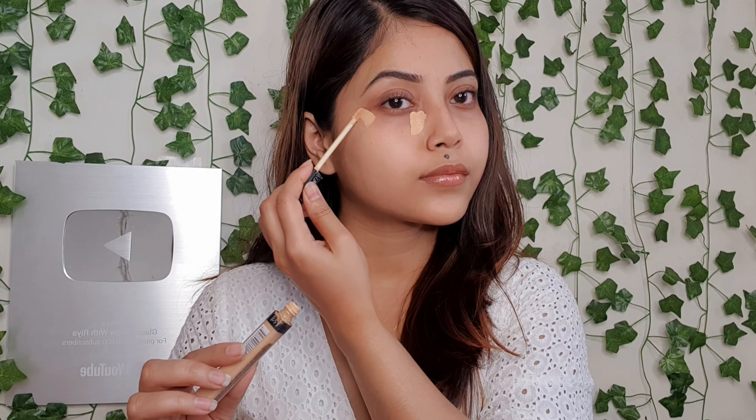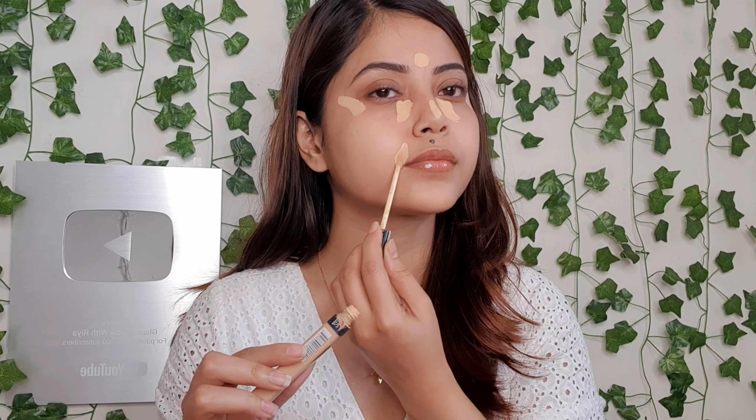Next I will apply concealer. Today I have no foundation. I will focus on the face — I have pigmentation problems like under eyes and around the mouth. I will highlight the forehead, nose, and chin. Now I will apply it with a beauty blender and blend it with the concealer.